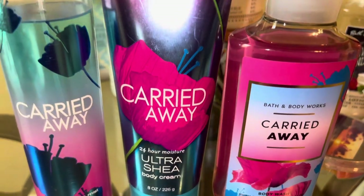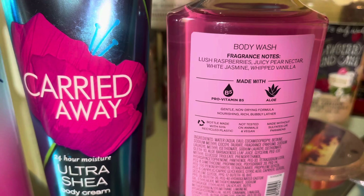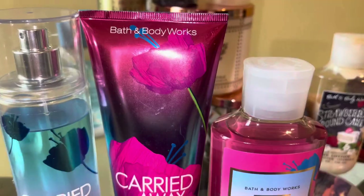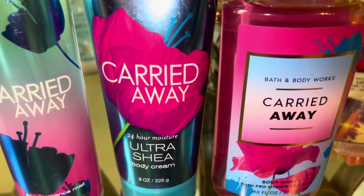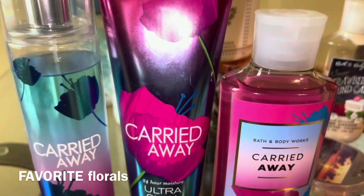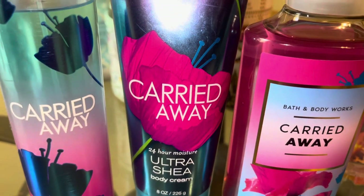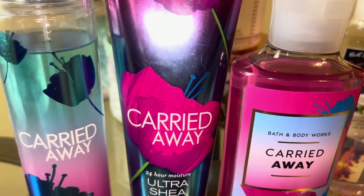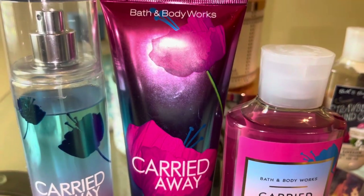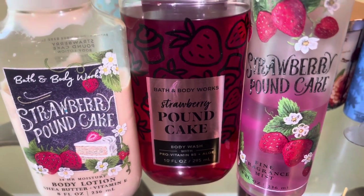We also have Carried Away. I plan on using up this entire set. The notes are raspberries, juicy pear nectar, white jasmine, and whipped vanilla. This is a nice sweet berry floral — I love this scent, one of my all-time florals. This mist is from 2019 and the body cream is from 2018, so it's on its last leg and I have to use it up before it goes bad.